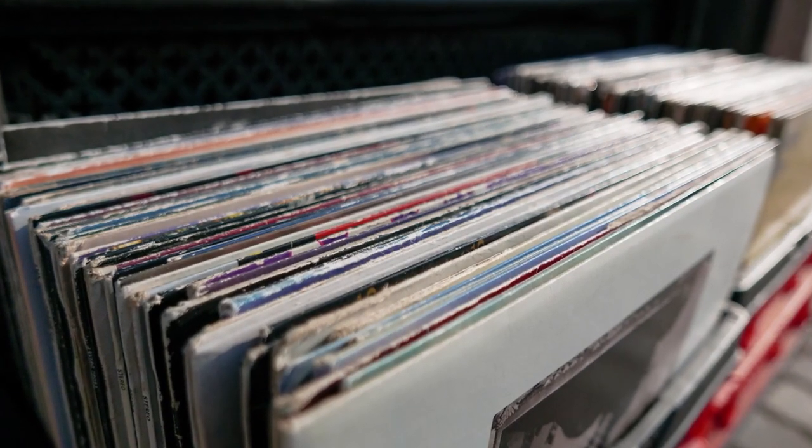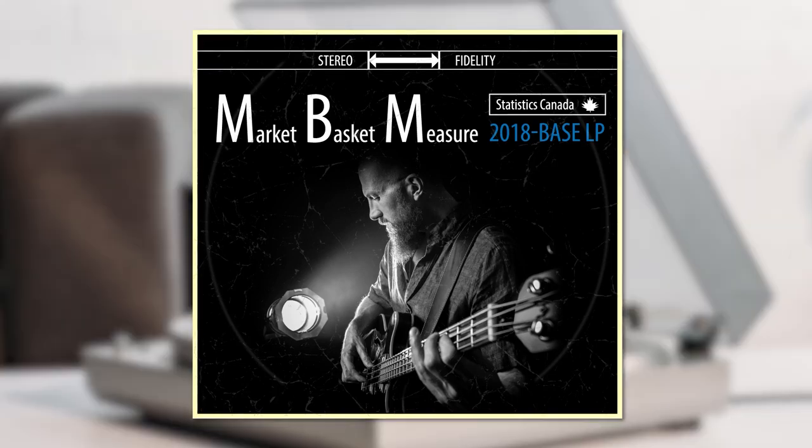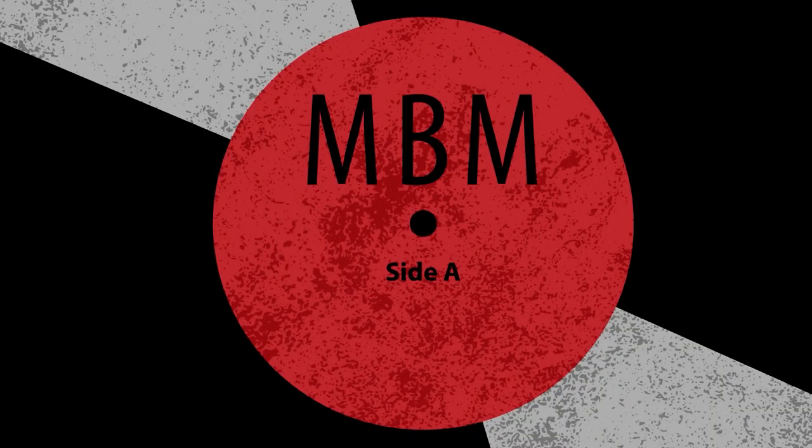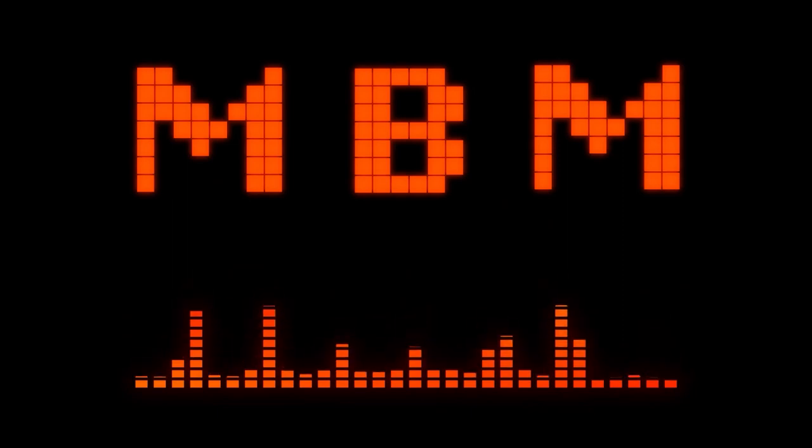First, before we start, let's play some music to set the tone. Here's one of my favorites from the Market Basket Measure. Side A is a must. Market Basket Measure is a handful to say, so let's refer to it as the MBM for the remainder of this video.